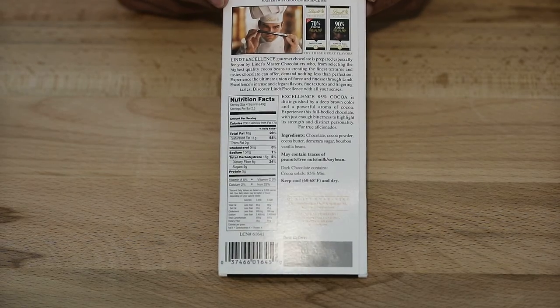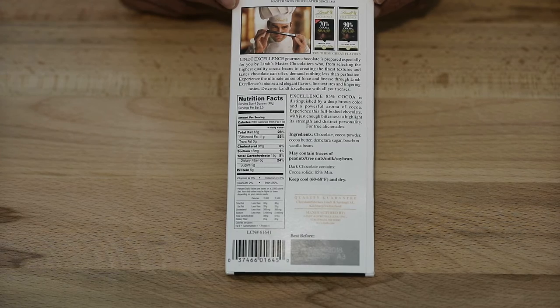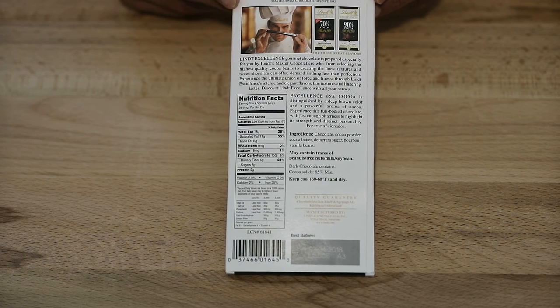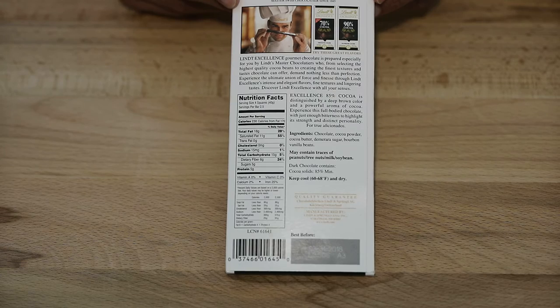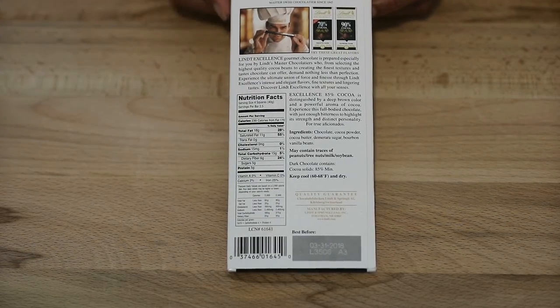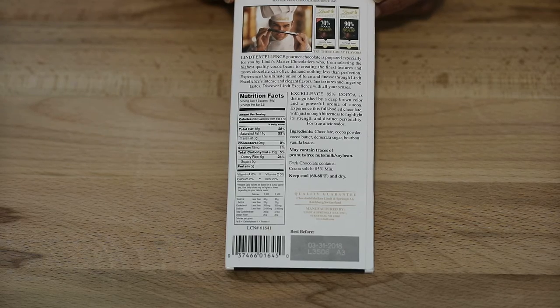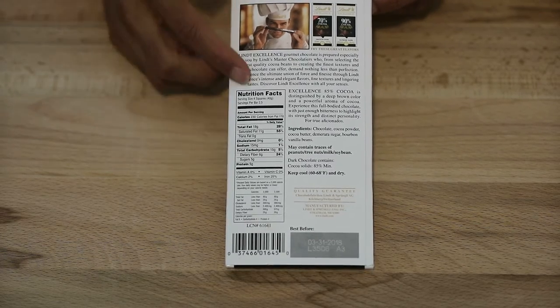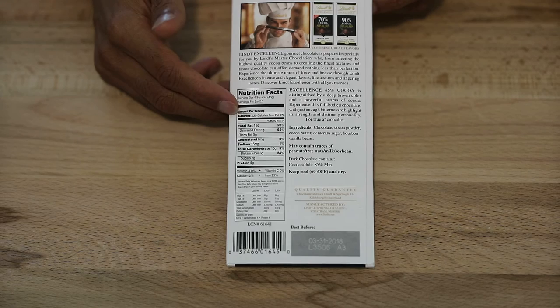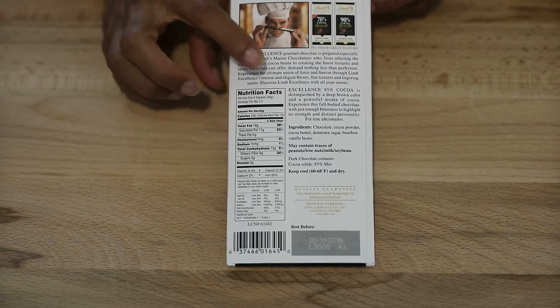Let's move on to the nutrition facts. Serving size: four squares, about two and a half servings per container — so that's going to be a total of 10 squares. I'm assuming it's going to be one, two, and then five down. We'll open it and look. In four squares, you get a total of 18 grams of fat, 28% of your daily value, and that's 230 calories — so that's going to be approximately 600 calories in one bar.